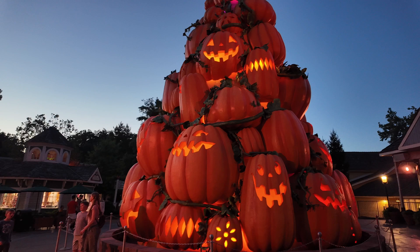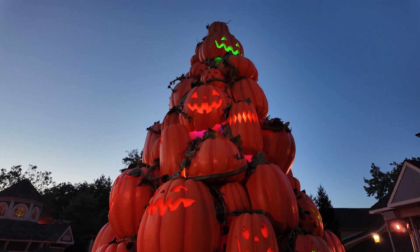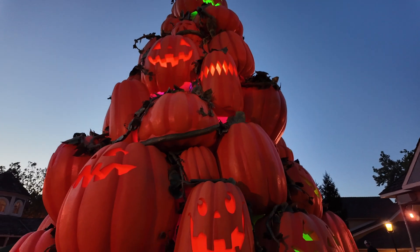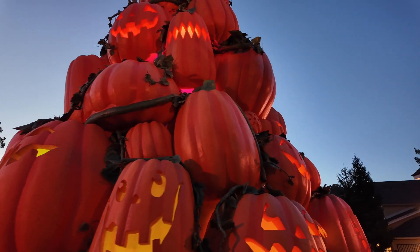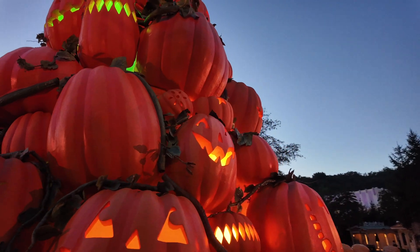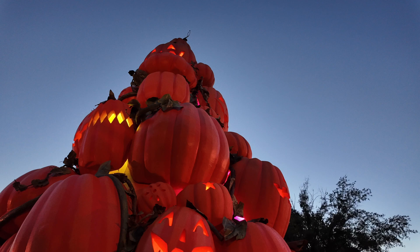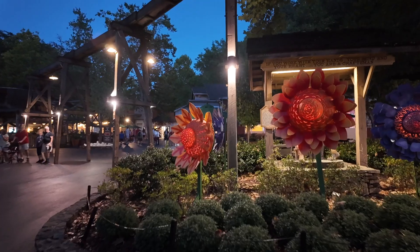So we are going to start tonight in front of the giant pumpkin tree, and then we are going to make our way to the start of the Lumenites. Time to head that way.